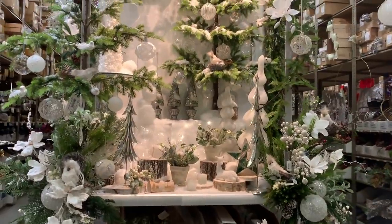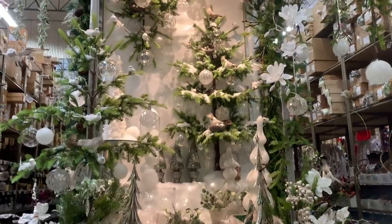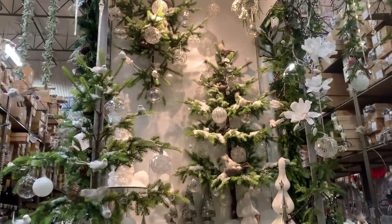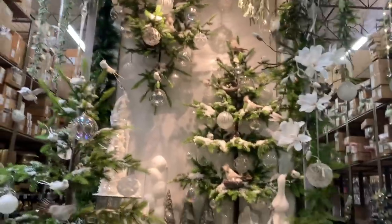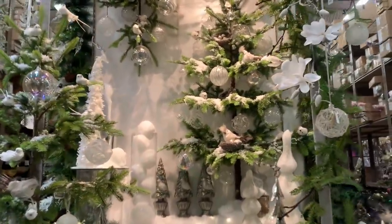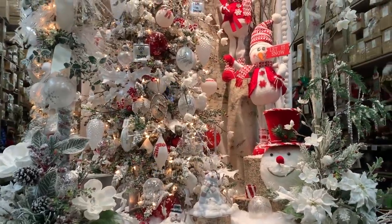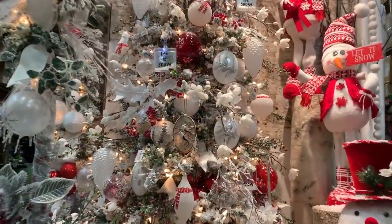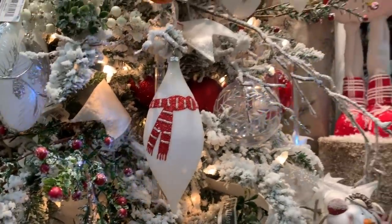Para quienes tienen una tienda y una ventana que hacer lucir, esta decoración me encanta. Esta decoración de monos de nieve con árbol nevado me encantó.